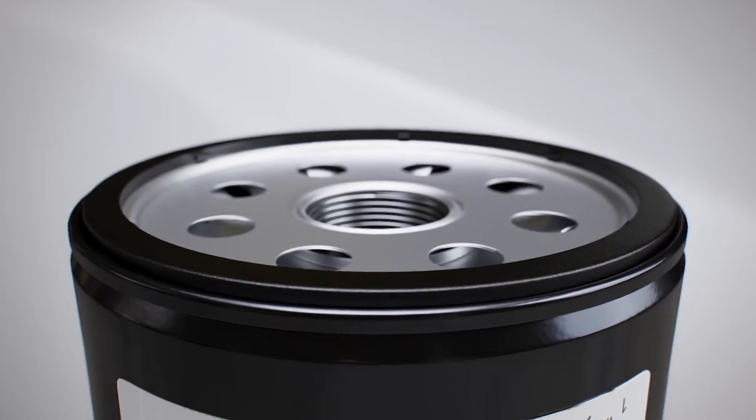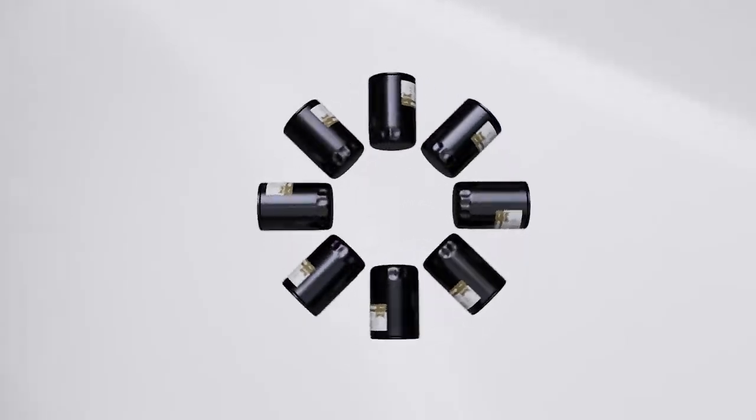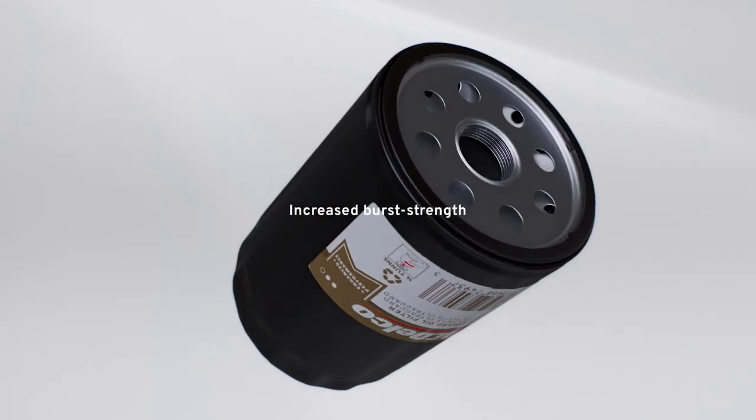And when you need performance, the ACDelco UltraGuard Premium Oil Filter is a clear choice, with 98% multi-pass efficiency at 25 to 30 microns combined with increased burst strength and durability.